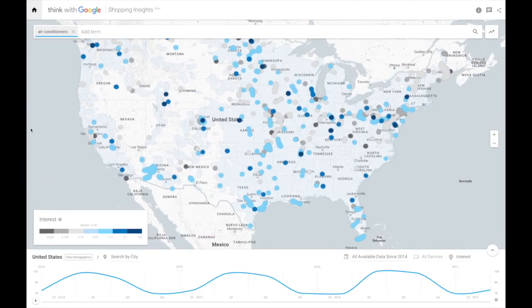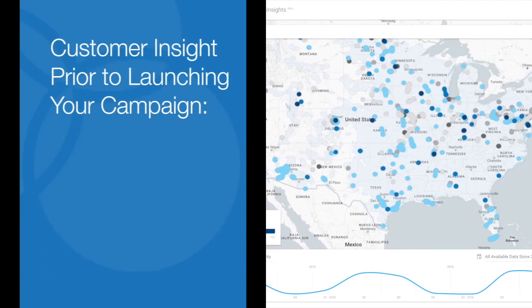One of the first things you need to do is understand when and where your customers are looking for your products, what devices they're on, and what keywords they're using.